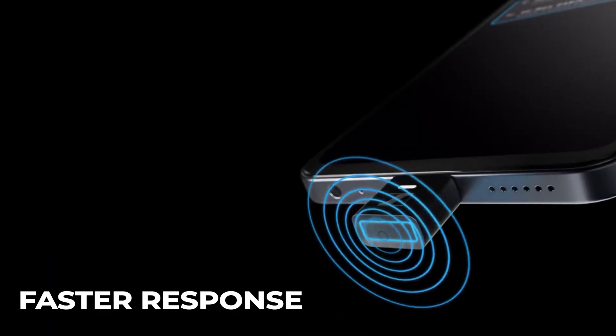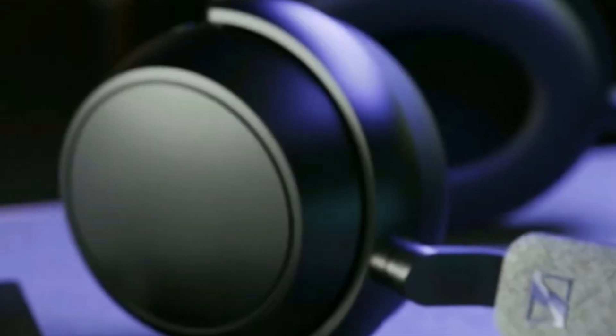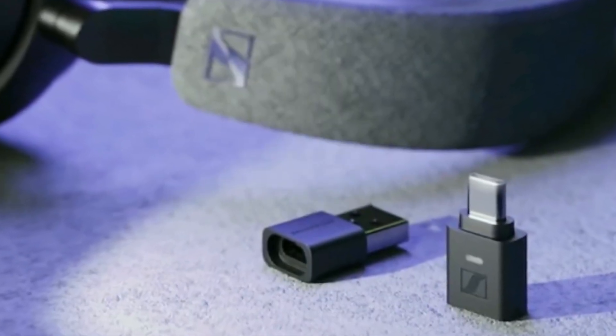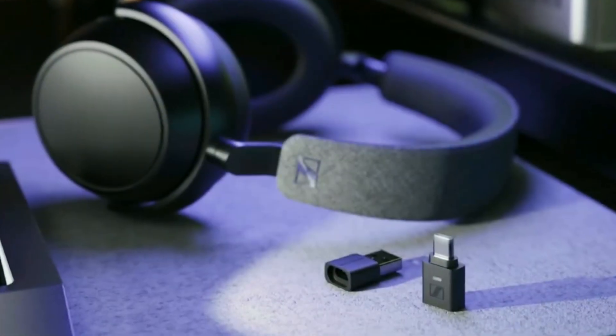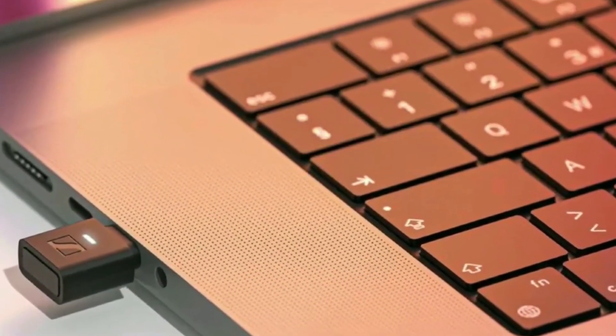Beyond better sound and faster response, it also future-proofs your setup with AuraCast. With this feature, you can broadcast audio to multiple compatible headphones or speakers simultaneously — ideal for group listening, classrooms, or shared entertainment.